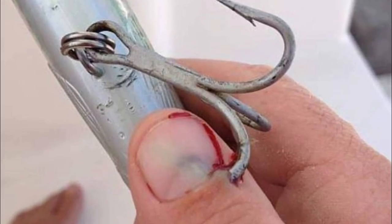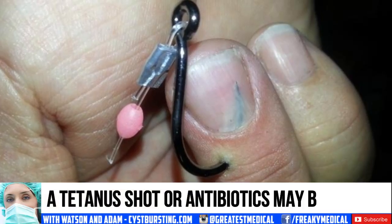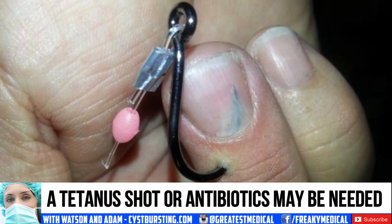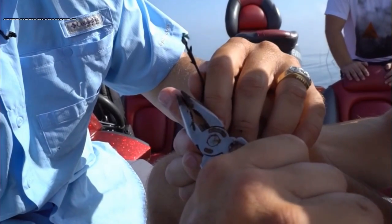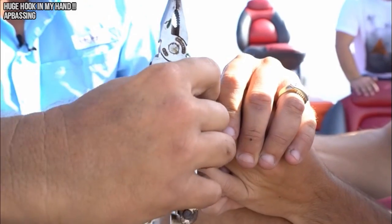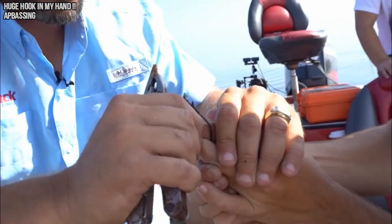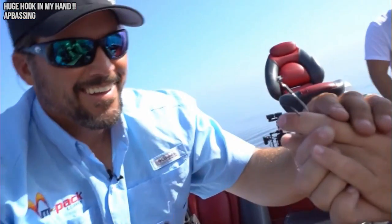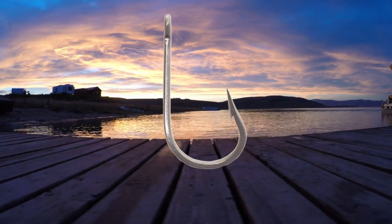Tetanus toxoid should be administered to persons for whom more than five years has elapsed since their last tetanus booster. Prophylactic antibiotic therapy may be considered for persons who are immunosuppressed or have poor wound healing. Antibiotic therapy may also be considered for deeper wounds that involve tendons, cartilage, or bone. Follow-up care should be performed to ensure adequate healing and the absence of infection.